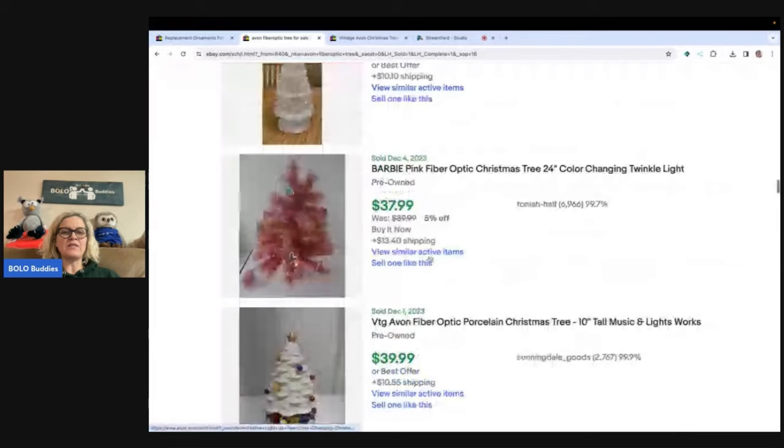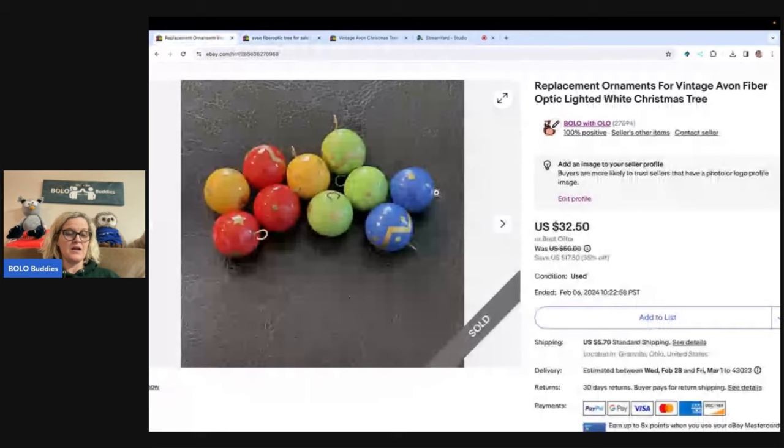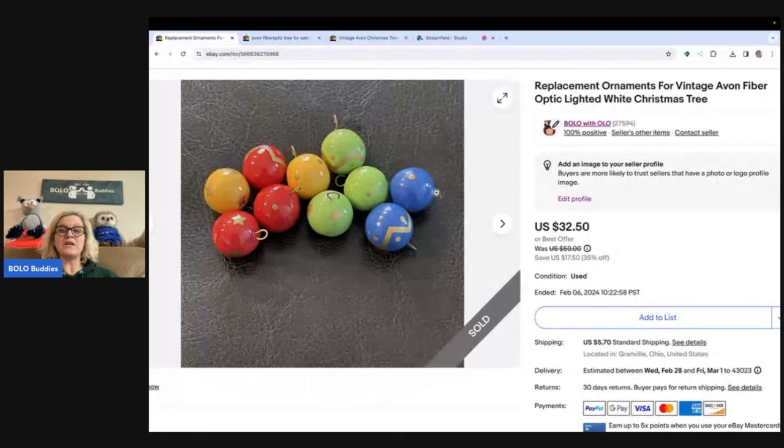Did you notice what is on the tree? Do you see the little ornaments? One of the little pieces on the bottom of mine broke off, so I thought — let me see if I can sell the little replacement bulbs. I pulled them off, listed them on January 14th, and they sold on February 6th for a best offer of $25 plus shipping. The buyer was all in for $33.99.